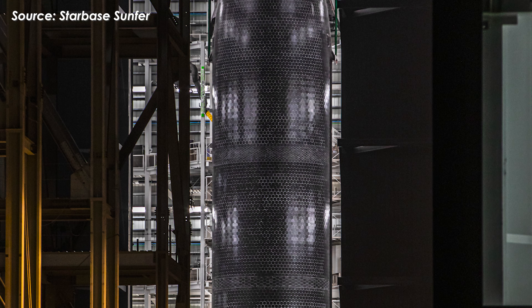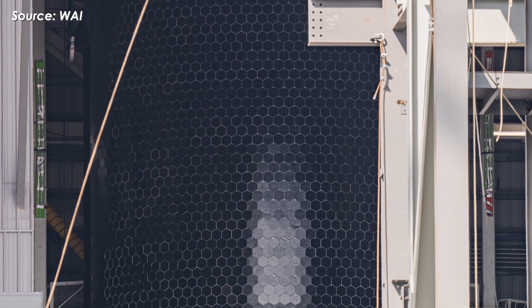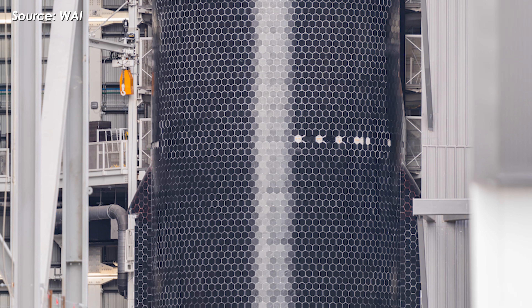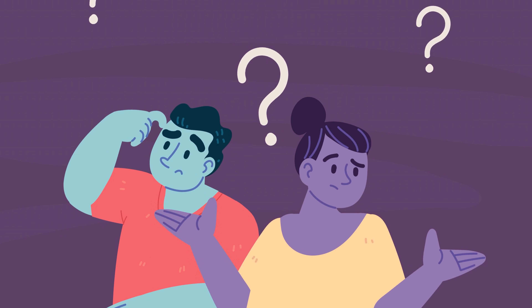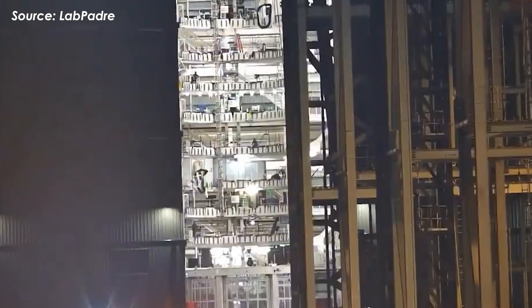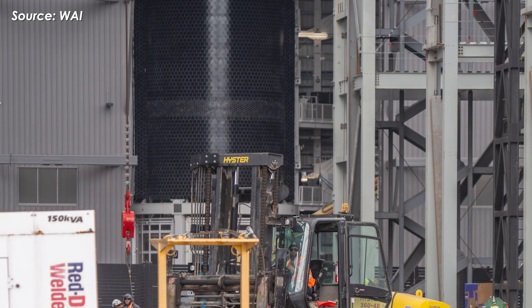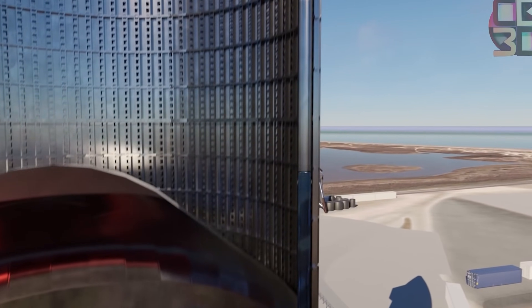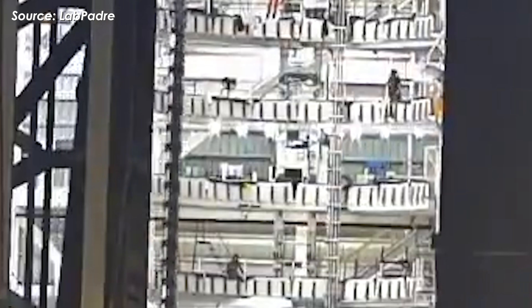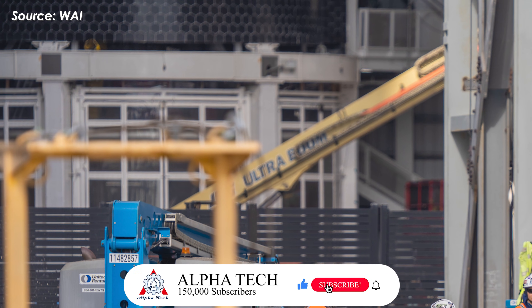On the 8th, Ship 39 was still standing tall inside Mega Bay 2 — big, dark, and glossy, almost like a battle-ready steel beast. But by the 13th, the doors of MB-2 opened to reveal something strange: the ship was gone from the center workstand. Ship 39 was temporarily moved out to make room for the installation of the methane and liquid oxygen autogenous pressurization raceways. Once those structures were lifted and attached to the stand, the doors closed again and the ship was lifted back onto the stand so the installation could be completed.